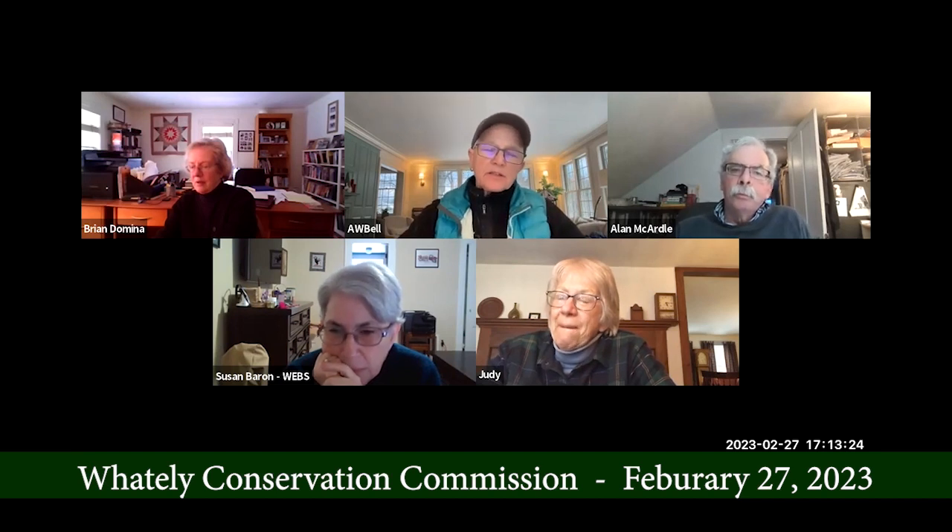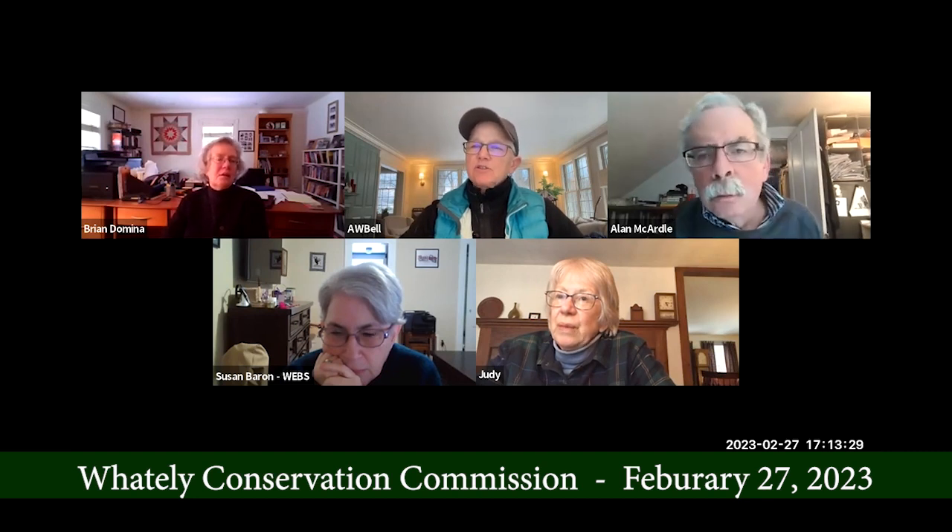I just went on the assessor's map site and Judy's right — they do draw a line.